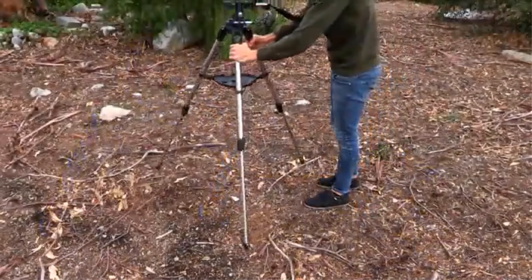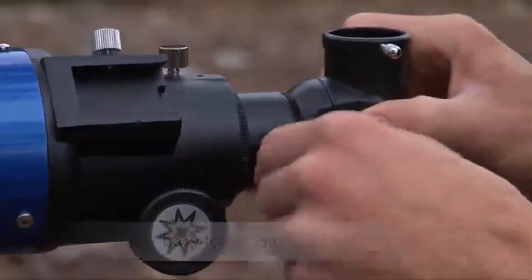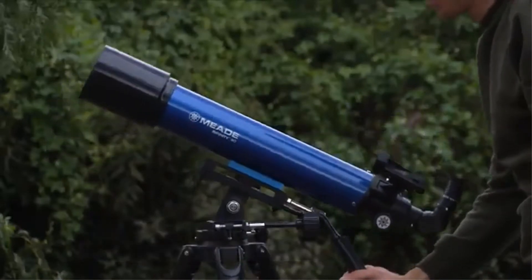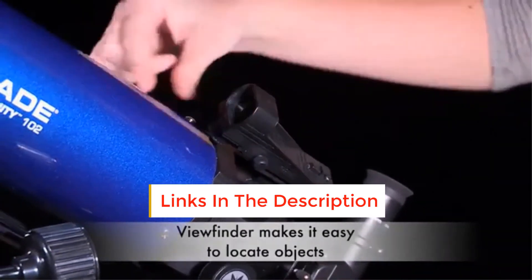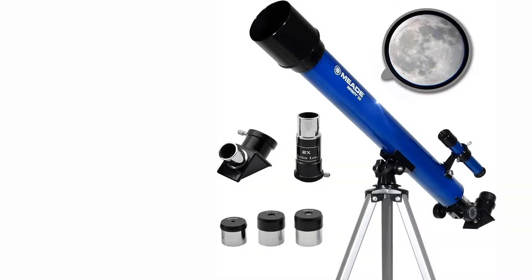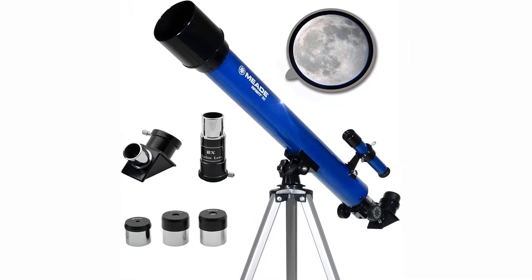One drawback of this telescope is that it uses a 50mm objective lens, which is smaller than most of the others we tested. On the other hand, it's got an extended 600mm focal length, which can help you get a more close-up view when looking at planets and other celestial bodies. We were also impressed with all the accessories included. You get three eyepieces at 20mm, 12mm, and 4mm, plus a Barlow lens with 2x magnification, giving you 6 magnification levels to swap between.